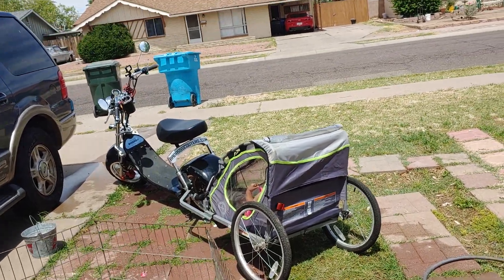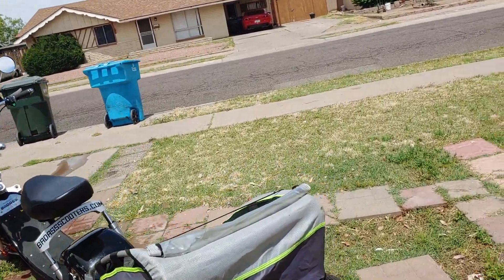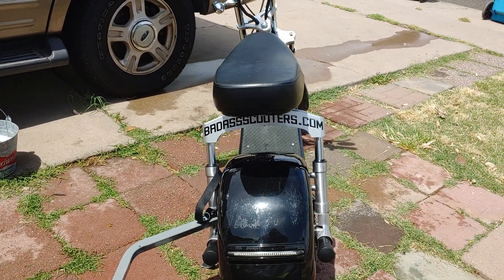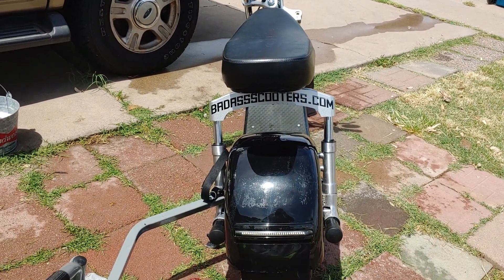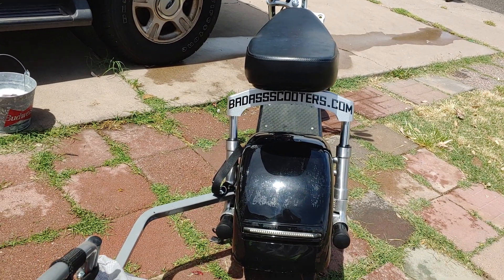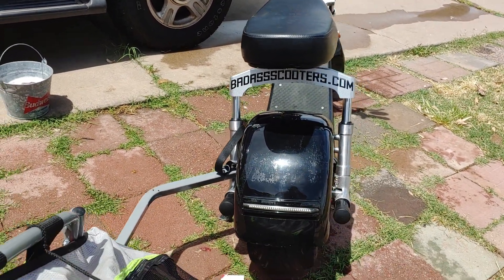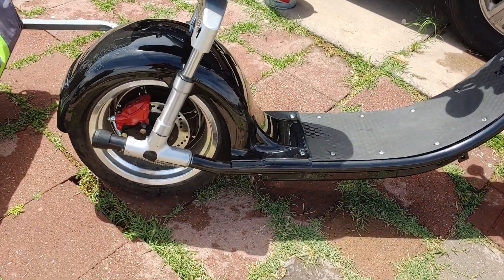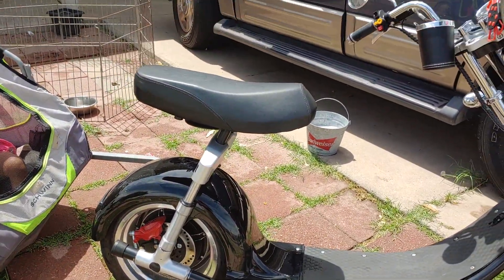What's up everybody, it's your boy Nasty Backpack and we are here to show off this little beauty. I just got this — I found it on OfferUp. The company's called BadassScooters.com, that's where this bad boy comes from. It's got the front and rear disc brakes.